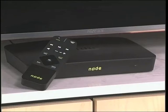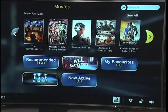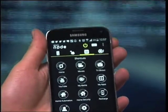The Node is a smart device that is bringing you everything you need, all in one box. You can now have access to the latest movie releases with the click of a button, or maybe even control your entire home through your smartphone or mobile device.